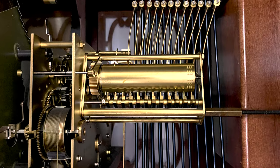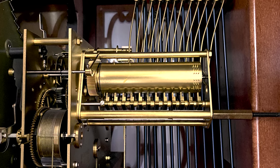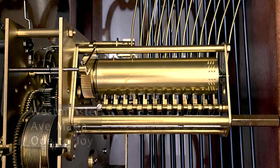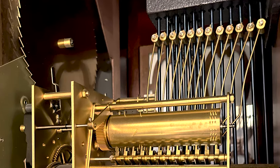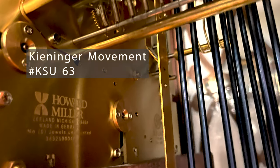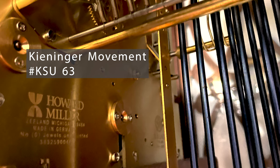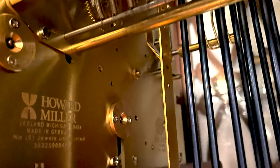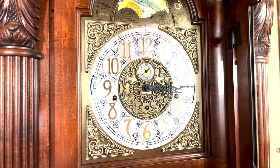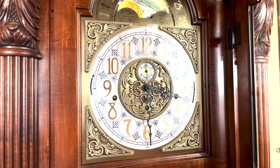While the case and dial are stunning, what really sets this clock apart is the movement inside. This model features a concerto movement and plays Westminster, Ave Maria, and Beethoven's Ninth Symphony Ode to Joy. It has 16 chime rods and is a German movement made by Kininger, movement number KSU 63. We'll skip Westminster since it's the most common chime and go to Ave Maria. While getting to the top of the hour, you'll notice that this movement plays a single strike at a quarter after, two strikes at half past, and three strikes at a quarter till.